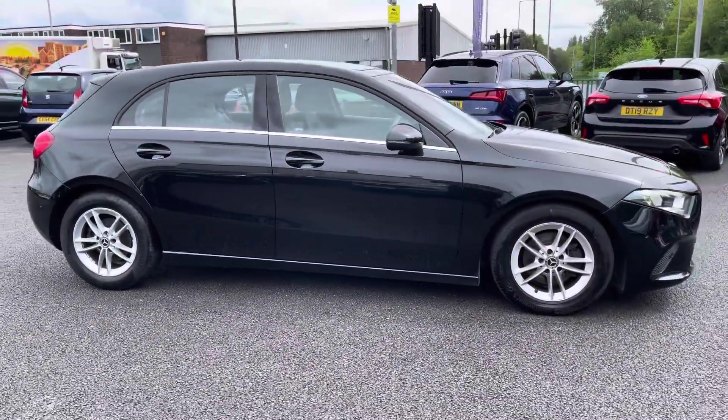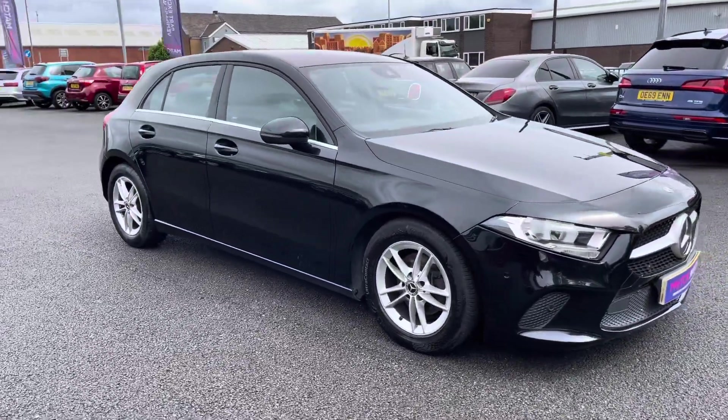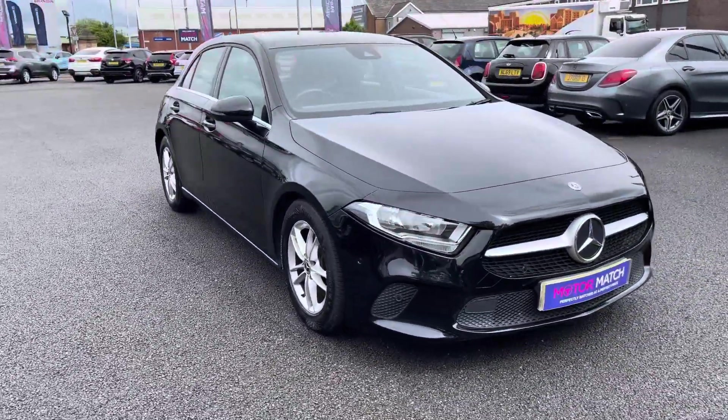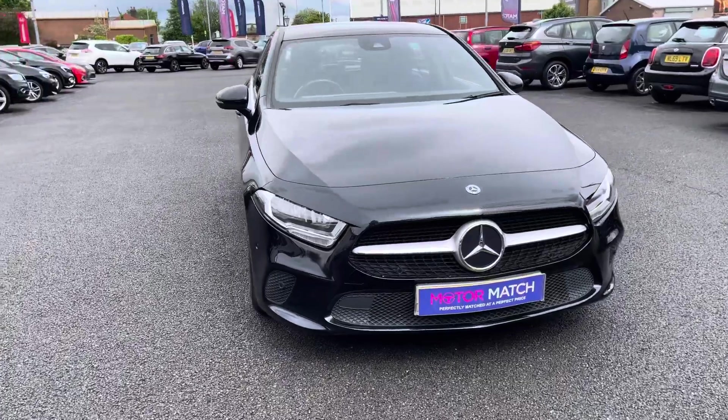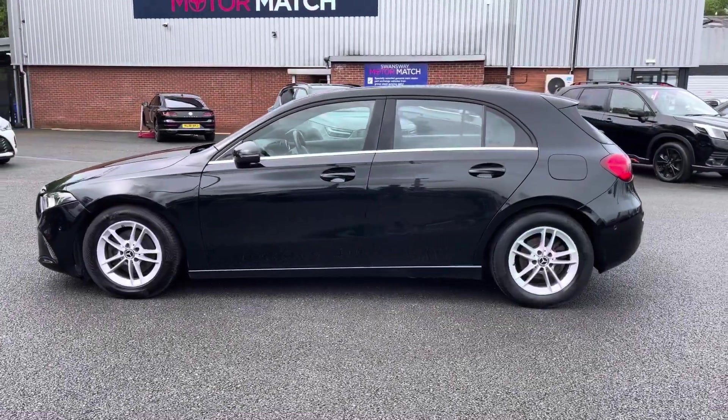Hello there, I'm Josh from Motor Match Bolton and today I'll be showing you around this used car for sale. This is the Mercedes-Benz A-Class A180D SE Executive Model. It's equipped with a 1.5 litre diesel engine and automatic transmission. The vehicle is also ULEZ compliant.